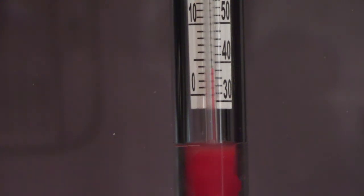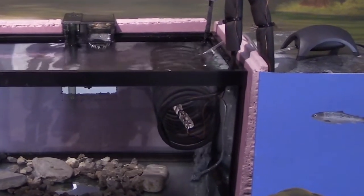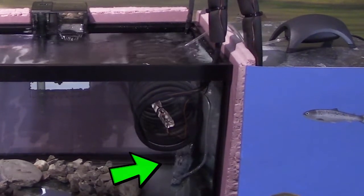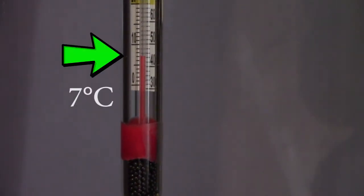Let's check tank number two. The filter is running, the little waterfall is coming out of it, bubbles are coming out of the air stone, and our temperature is sitting right at seven degrees Celsius. By checking our temperature, we're also checking on our chiller to make sure it's working properly. So everything is good with our hatchery.